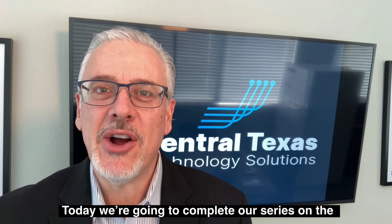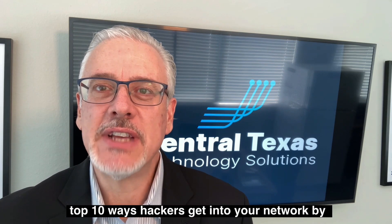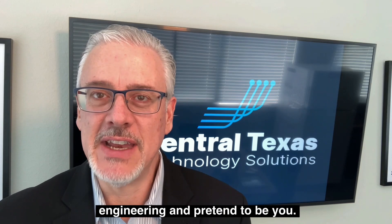Hi, I'm Ken Partain with Central Texas Technology Solutions in Georgetown. Today we're going to complete our series on the top 10 ways hackers get into your network by talking about number 10: they use social engineering and pretend to be you.